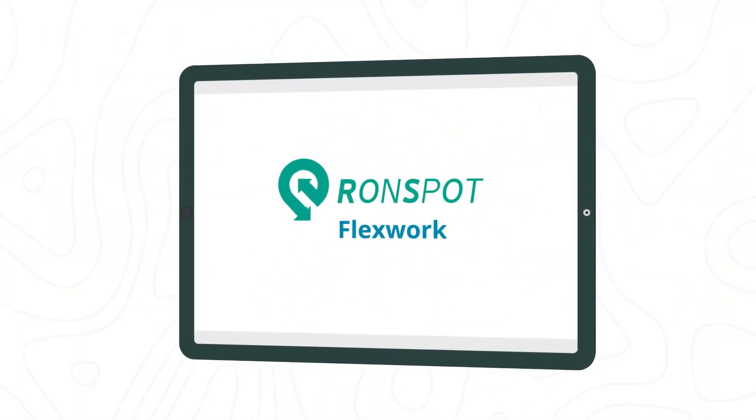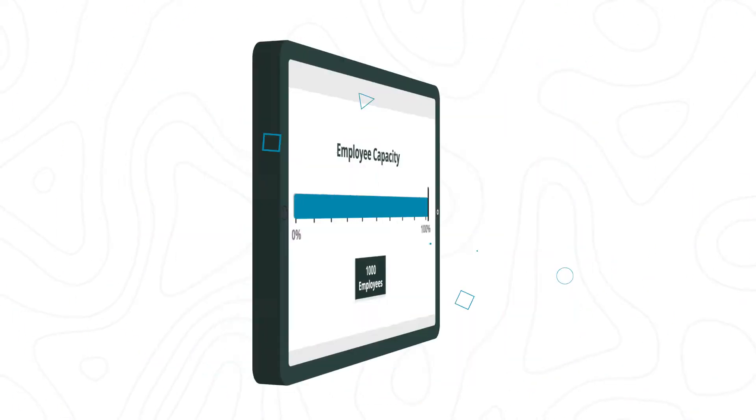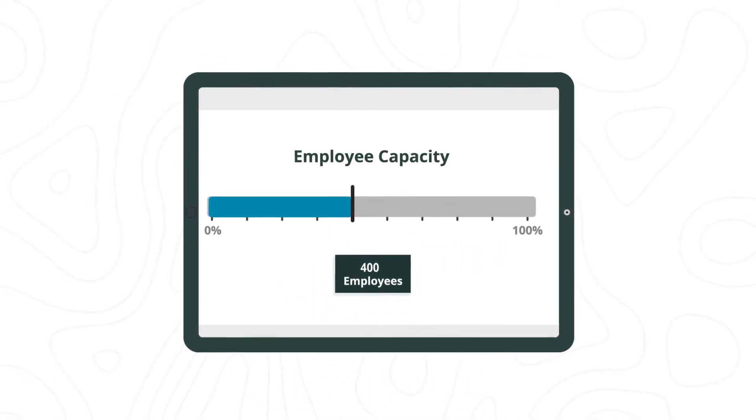Meet RunSpot FlexWork, an employee management solution for the hybrid work environment. Designed from the ground up to allow the company to manage building capacity while employees manage their schedule.